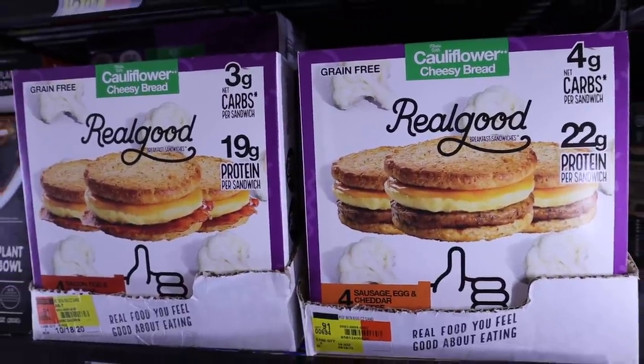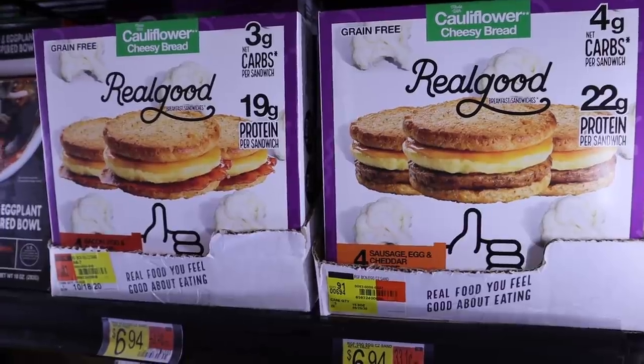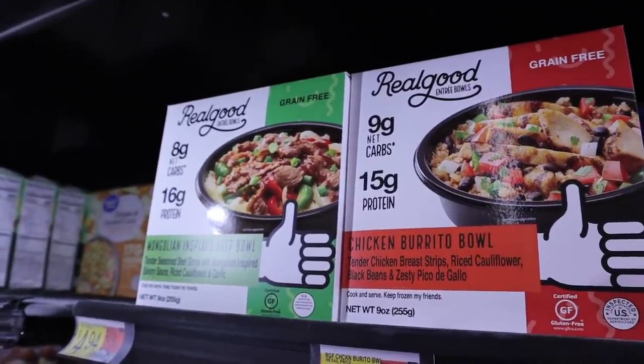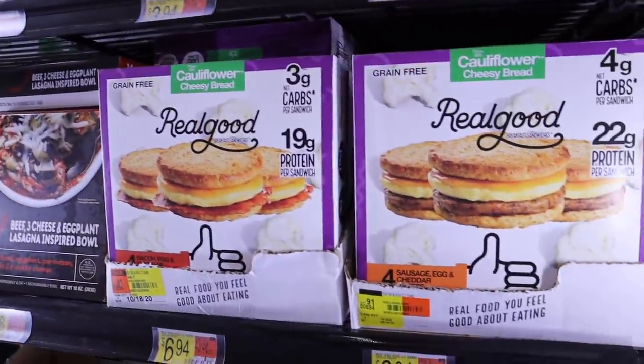Walmart finally got in the Real Good breakfast sandwiches. You guys know I talk about these all the time because I love them, but I usually either have to order them or drive far, far away like an hour to pick them up. They've also got in the breakfast bowls now, so you know I've got to pick up some of these because I love me some convenience foods.